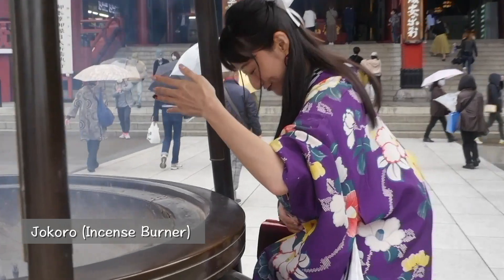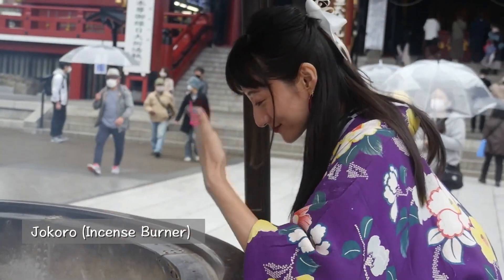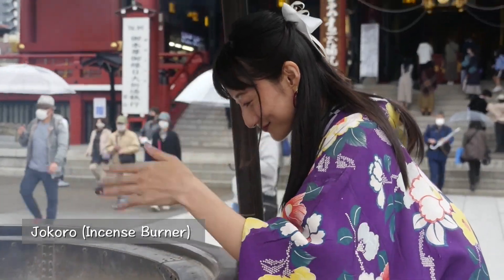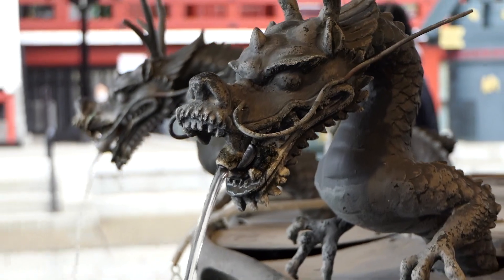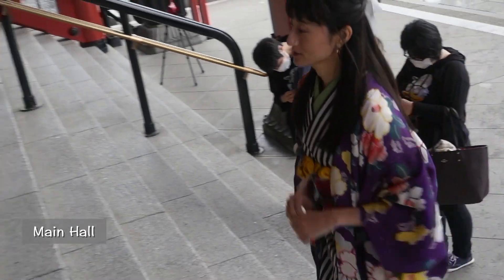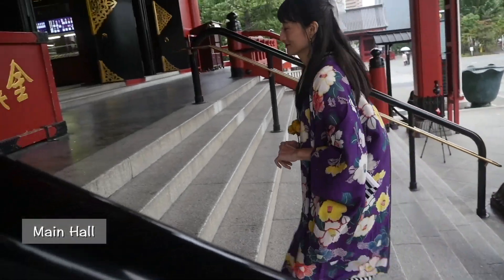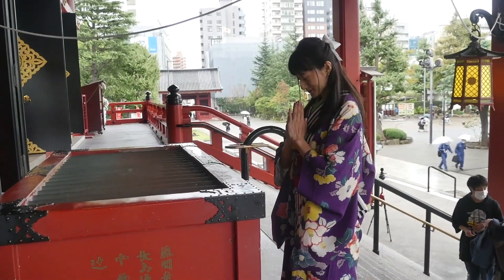Before worship, cover your body with the smoke from the incense burner. It is said that if you cover the bad part of your body with the smoke, it will heal. At the main hall, quietly throw a coin into the offering box, put your palms together at your chest and bow.